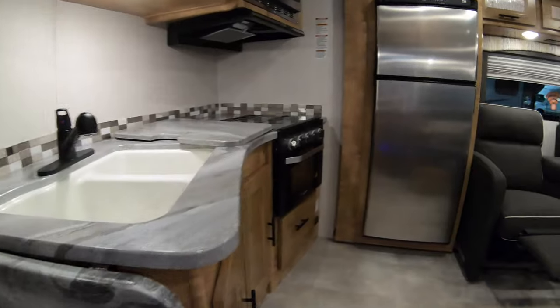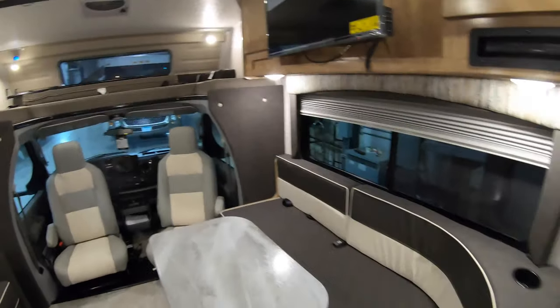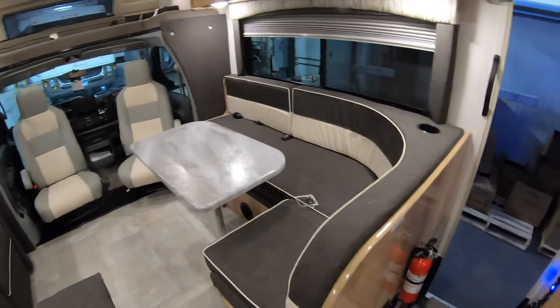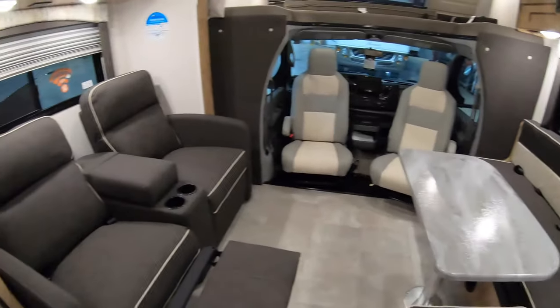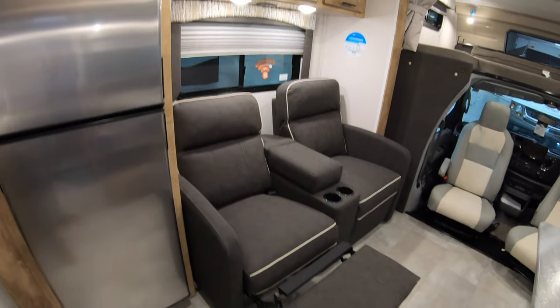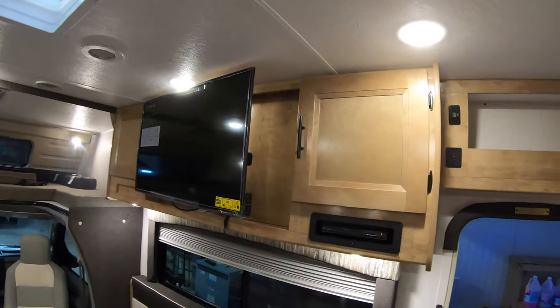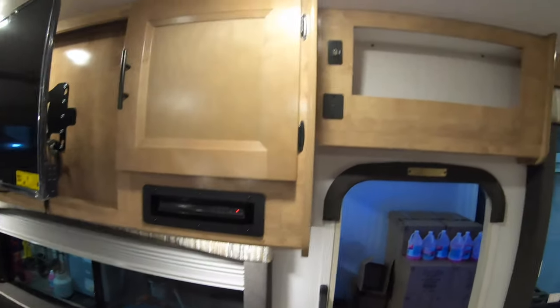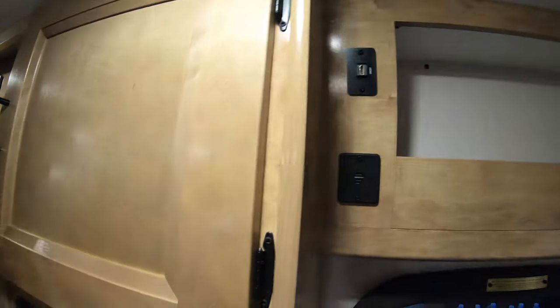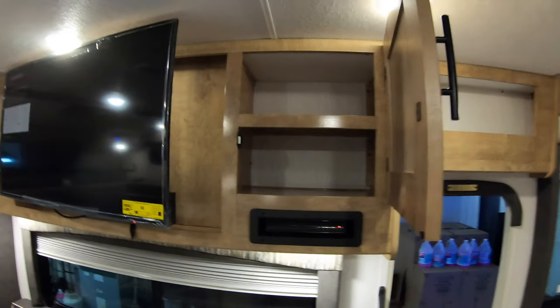Right away as you walk in, you have the dinette table with a wraparound booth that folds down into a sleeping area. Right across you have reclining chairs that sit across from your entertainment system, with a nice big TV up there featuring Blu-ray, DVD, and CD player. There are also HDMI hookups, USB ports, a little cubby to tuck stuff in, and cabinets to the side of the TV.